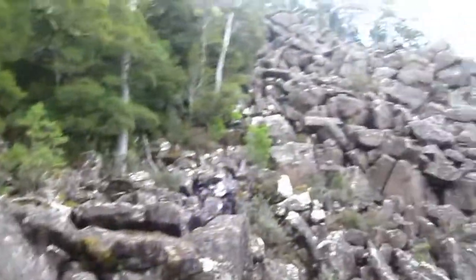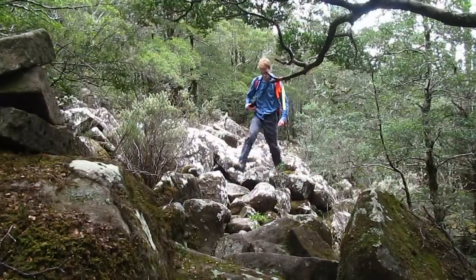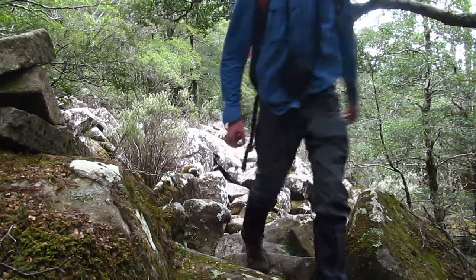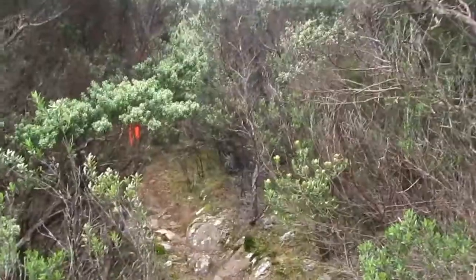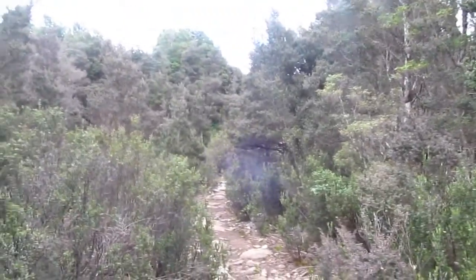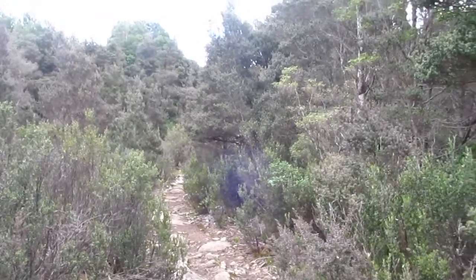I've arrived at a small boulder field which I'm skirting around. I've reached a track junction — that's the way I came, and that's where I'm going. You can just make out the ridge up there. That other way has a fire trail, a small shelter, and there's a car about 20 to 30 meters — that's the alternative route up, which is apparently less interesting.